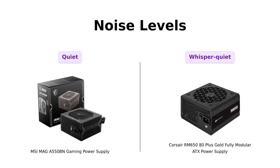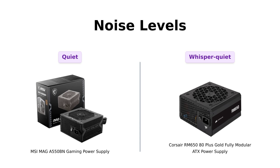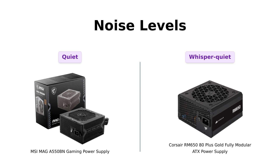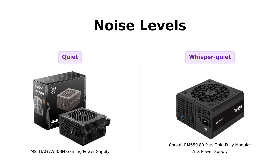Let's talk about noise levels. The MSI MAIGA 550BN features a low noise fan, which reviewers appreciate, especially for a quiet gaming experience. However, the Corsair RM650 is equipped with a 120mm rifle-bearing fan that operates quietly, even under load. Users have noted that the RM650 remains unobtrusive, making it a favorite for those who want a silent setup. Corsair's engineering in this aspect shines bright.